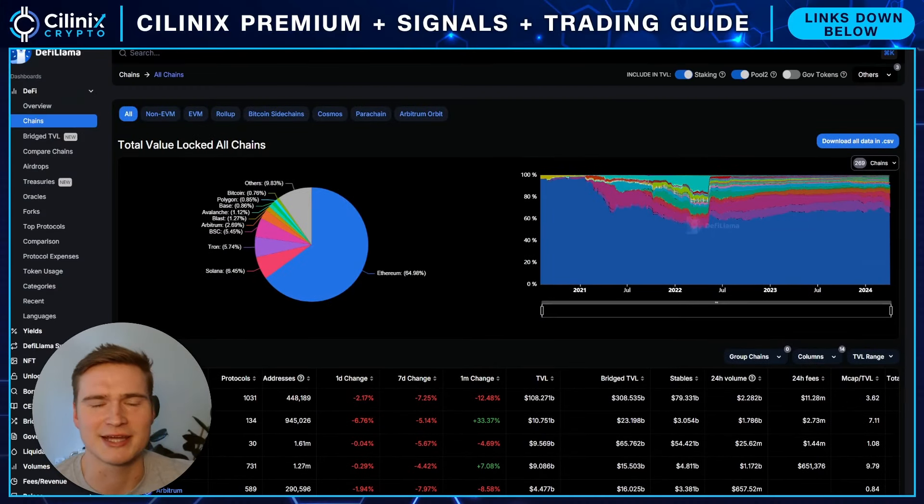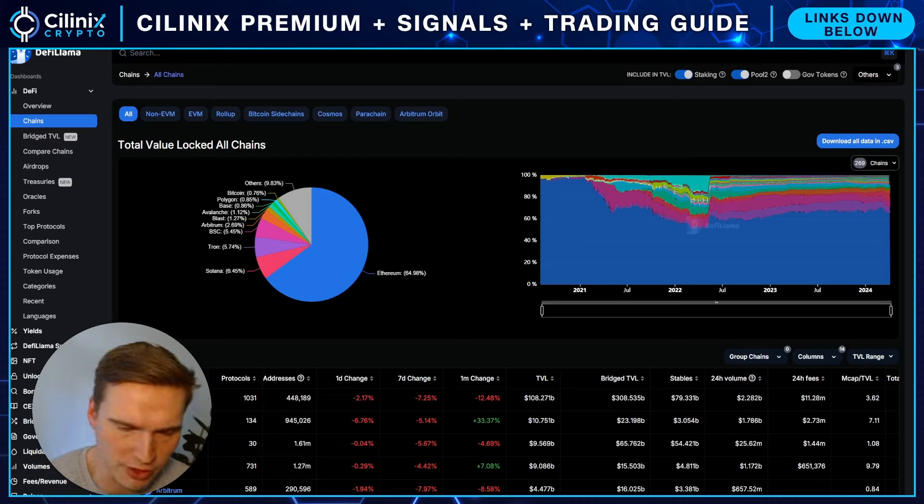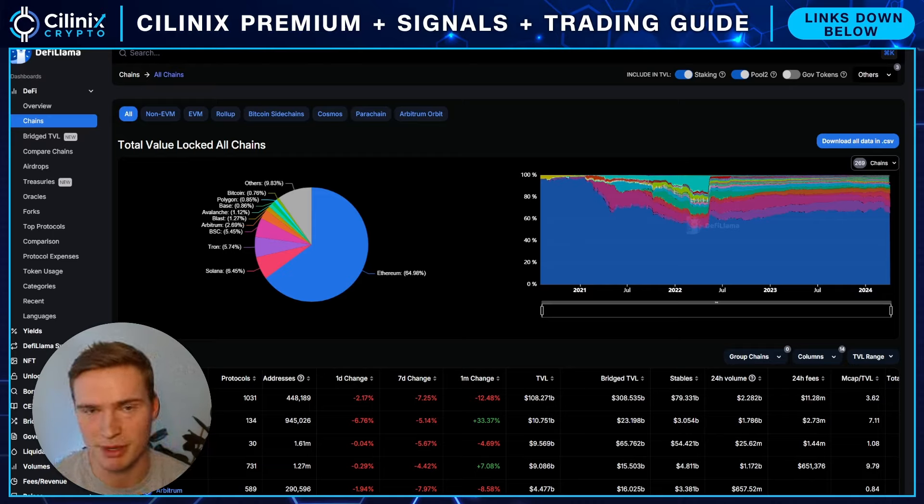What's up everybody, welcome back to Selenix Crypto, hope you're all doing great and welcome to a new crypto review. As I mentioned about a week ago, I'm doing more of these reviews. In this video we will look at some major news coming up very soon, and also a new crypto project that has their own token launching together with that big news.